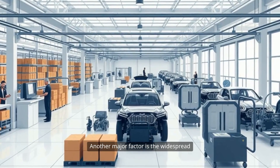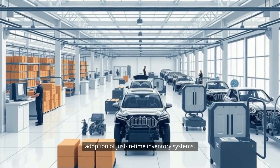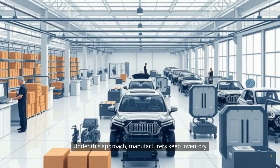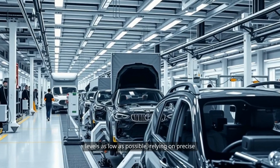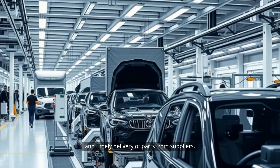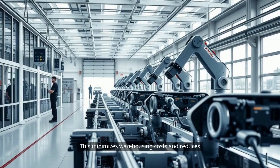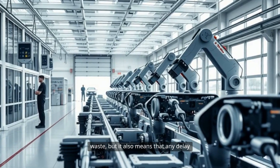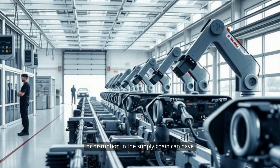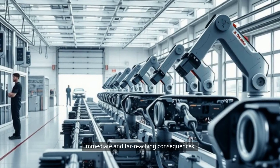Another major factor is the widespread adoption of just-in-time inventory systems. Under this approach, manufacturers keep inventory levels as low as possible, relying on precise and timely delivery of parts from suppliers. This minimizes warehousing costs and reduces waste, but it also means that any delay or disruption in the supply chain can have immediate and far-reaching consequences.